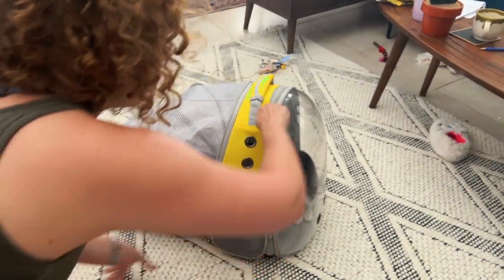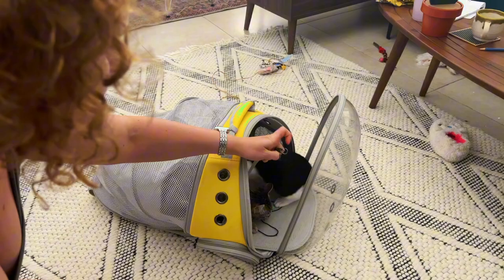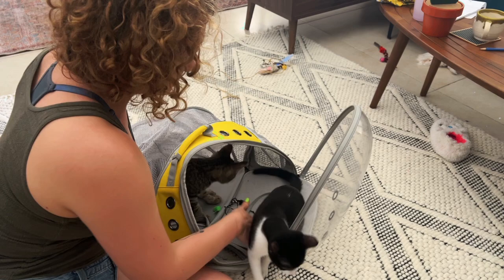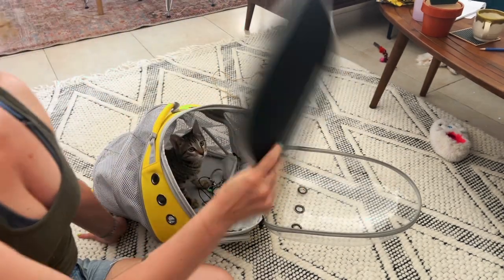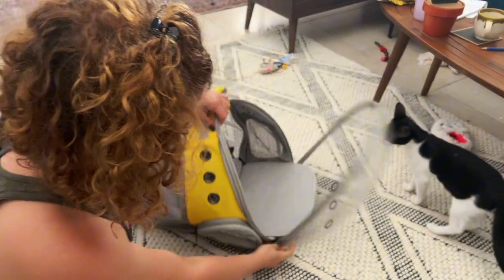You can open the whole thing if you wanted to. Another feature I like is that it comes with this little bracket here that you can tie a harness to, so there are no accidents. And there's this removable pad that you can take out and clean, which gives them a really nice space.